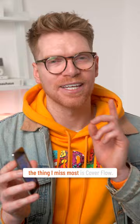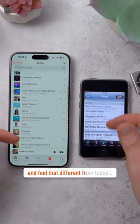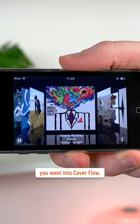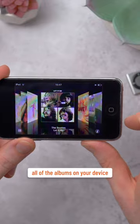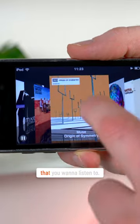But more than that, the thing I miss most is CoverFlow. The old music app doesn't actually look and feel that different from today, but if you rotated into landscape, you went into CoverFlow. And this was so cool. This let you swipe through all of the albums on your device, flipping through all of the different album artwork until you found something that you want to listen to.